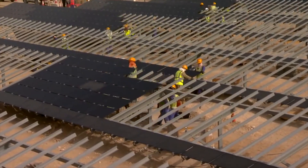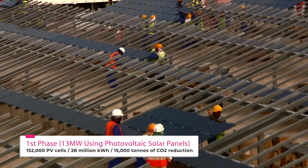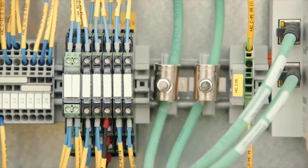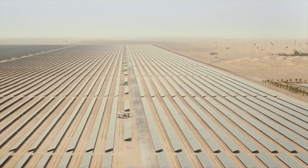The 13 MW first phase became operational on 22 October 2013, comprising around 152,000 photovoltaic cells connected to 13 transformers and inverter buildings. The output is transformed to 33 kilovolts and generates nearly 28 million kilowatts of electricity annually. The first phase contributes to an annual reduction of about 15,000 tons of carbon emissions.